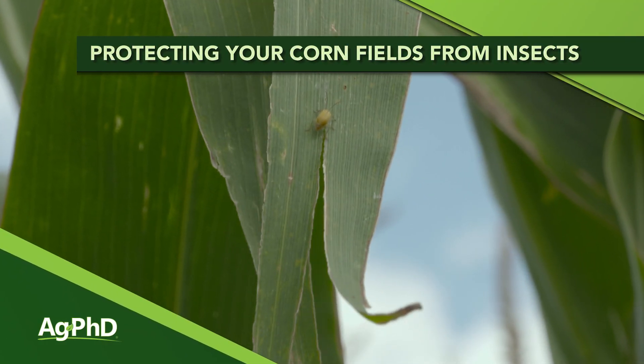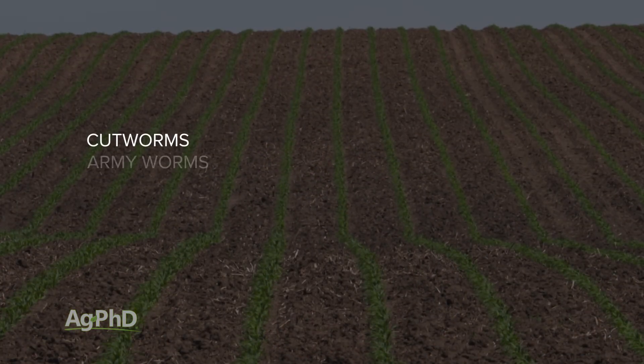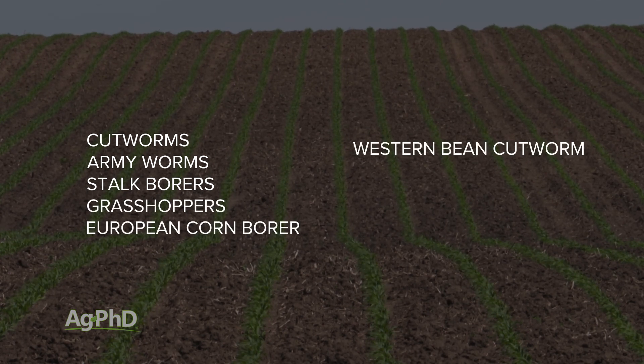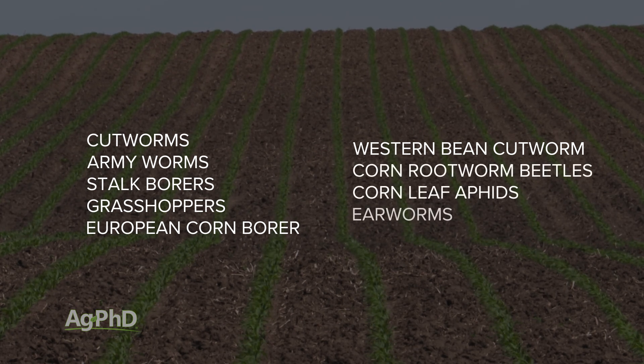All throughout the growing season we want you to be scouting your corn fields for insects. Today we're going to talk about some of those bugs you may see out there. The bugs we'll run through, roughly from early in the season to late in the season, include cutworms, armyworms, stalk borers, grasshoppers, European corn borer, western bean cutworm, corn rootworm beetles, and corn earworms.